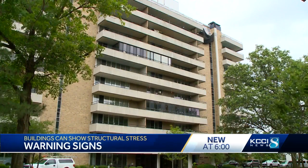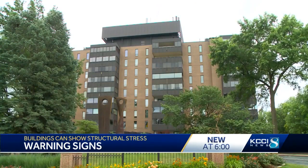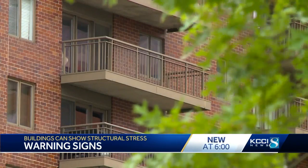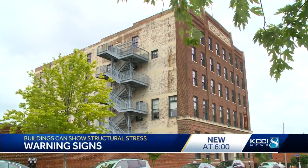He says Des Moines does a good job identifying potential problems with decks on apartment buildings, adding there are other issues that people in central Iowa living in, managing, or owning high rises should pay attention to before it's too late.